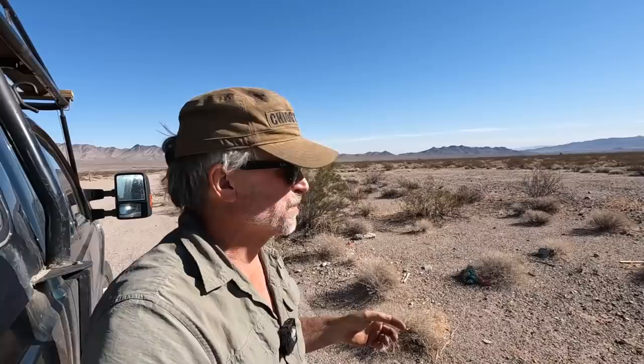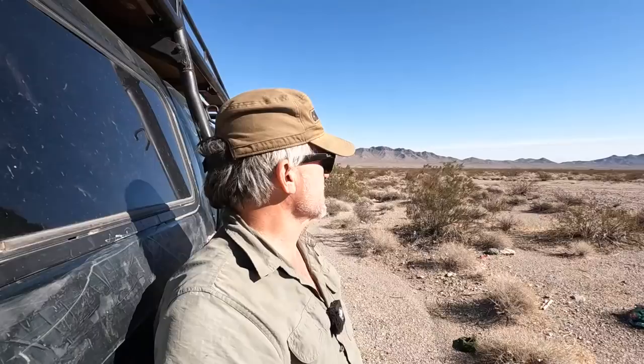Today we're going to explore another one of those World War II era camps. We're about 10 to 15 miles out of Needles, California, just not too far into California from Arizona.